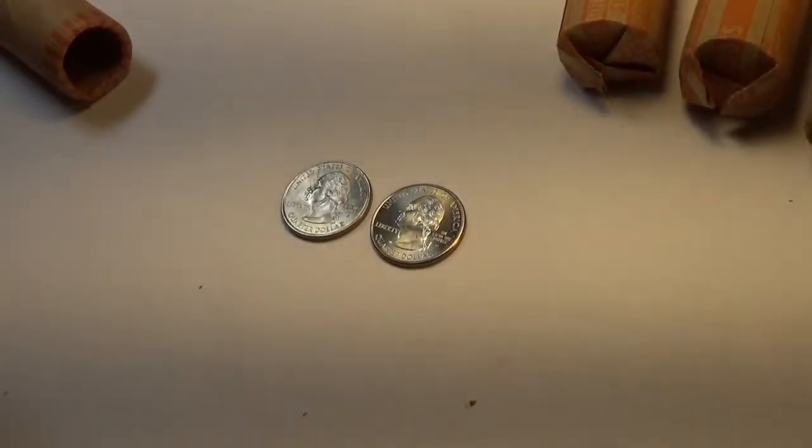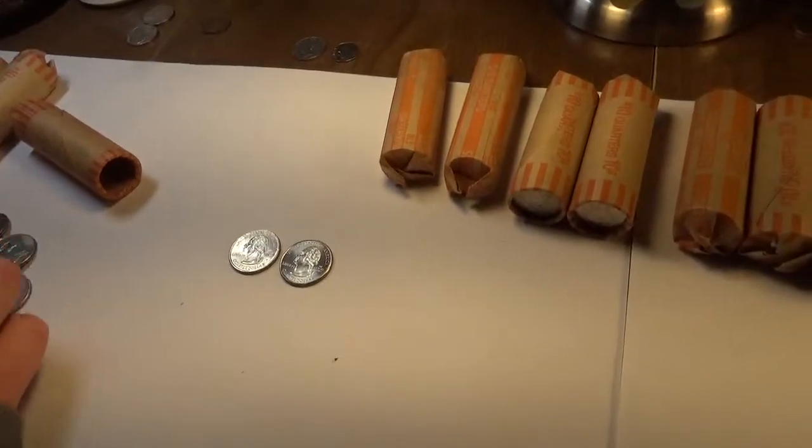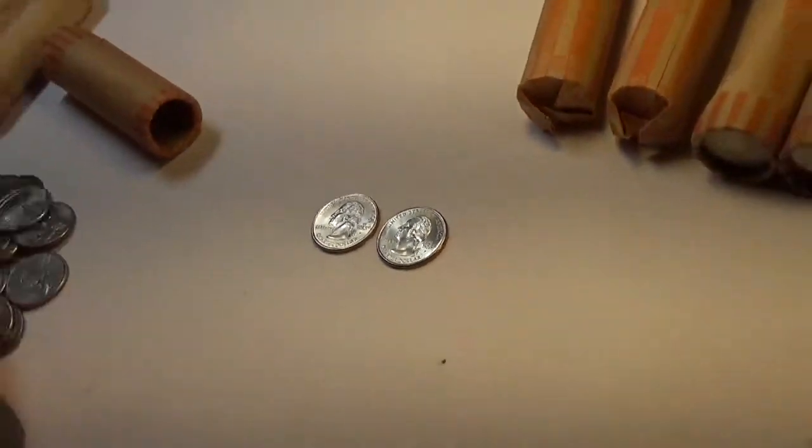We'll sort of cut this up a bit because it's very long. Quarters are very boring. We'll tune back in when we find something, maybe.